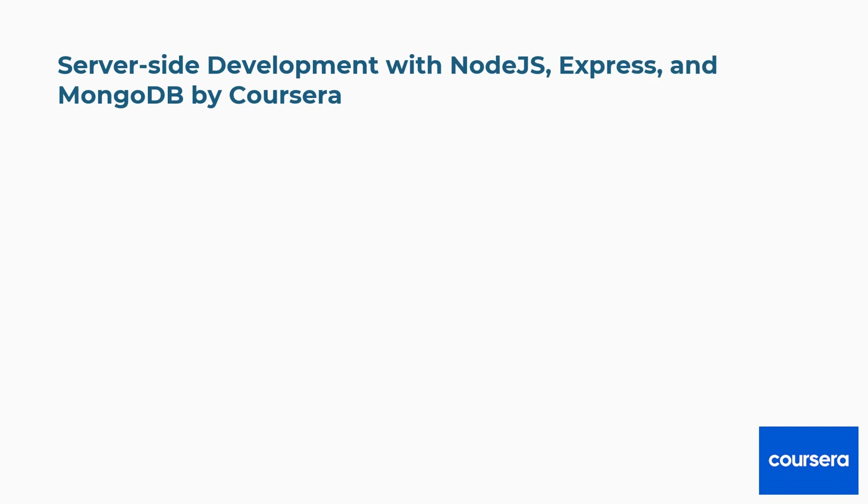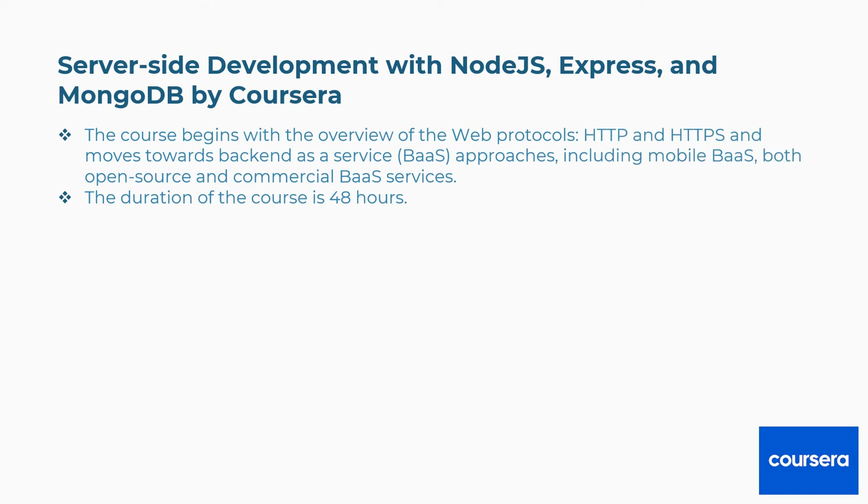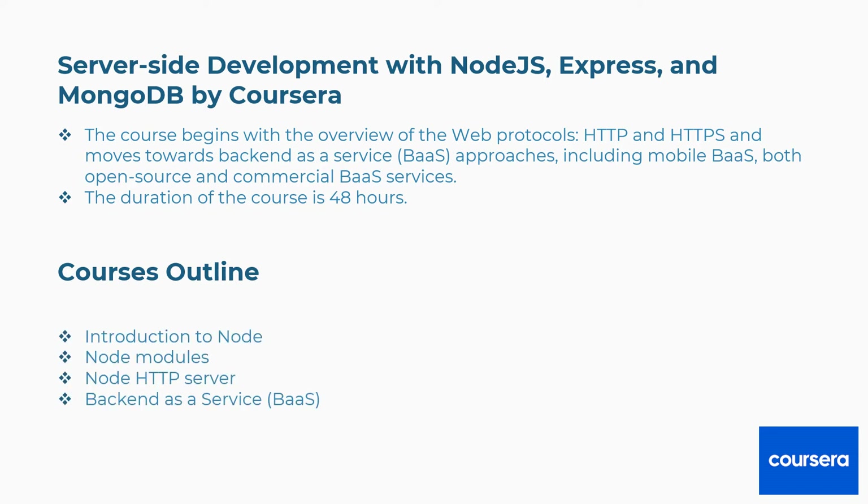Third is Server-Side Development with Node.js, Express, and MongoDB by Coursera. The course begins with an overview of web protocols HTTP and HTTPS, and moves towards backend as a service (BaaS) approaches, including mobile BaaS, both open source and commercial BaaS services. Duration: 48 hours. Concepts covered: introduction to Node, Node modules, Node HTTP server, backend as a service, and more.